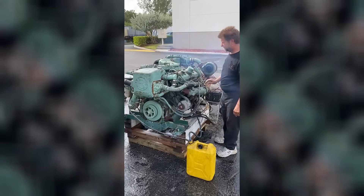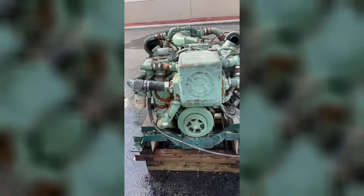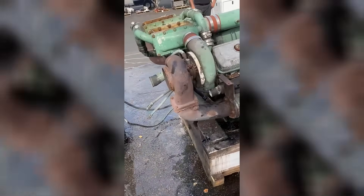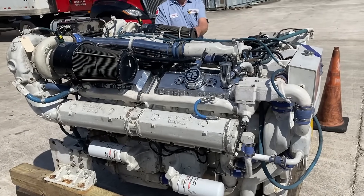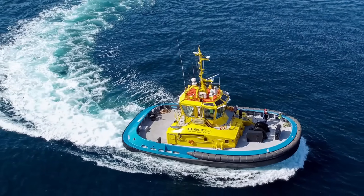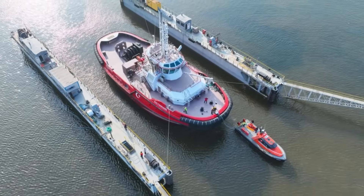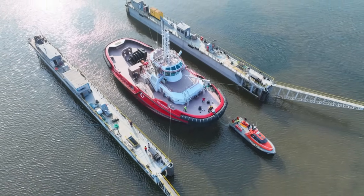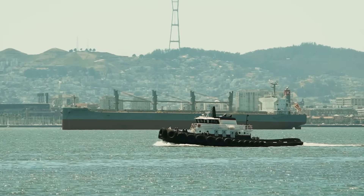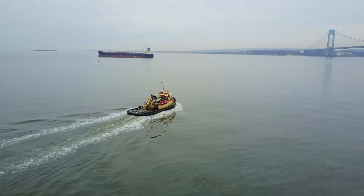The Series 92 also revealed how Detroit's scaling approach created new problems. The larger engines generated more heat, required bigger cooling systems, and produced more vibration that stressed vessel hulls and drivetrains. What worked in smaller engines became problematic when multiplied across larger configurations. Modern tugboats now use Caterpillar, Cummins, or hybrid LNG-capable four-stroke diesels that provide superior torque characteristics while meeting emission standards — allowing vessels to operate more quietly while maintaining the power needed for demanding work.